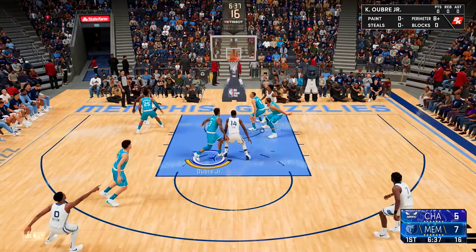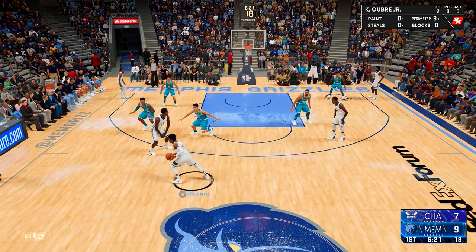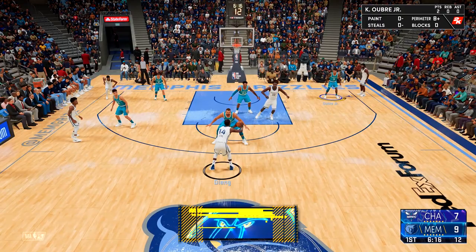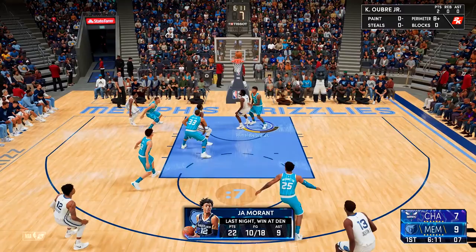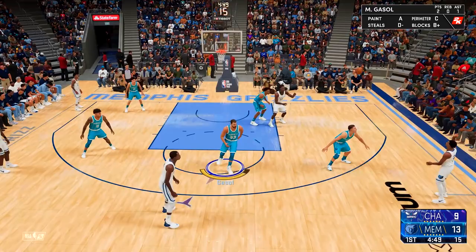Early on, it was Ja Morant putting on a show, able to get to the rim with relative ease making it look like a breeze. Here's Morant again going to find Georgie Day, who passes back out to Jaren Jackson Jr., who finds Justice Winslow. That's a tough shot from Winslow — you just have to give it up to him on that one with Oubre on the defense.